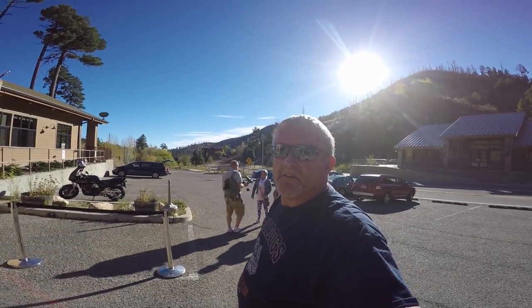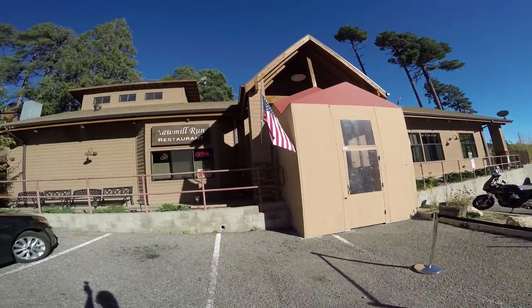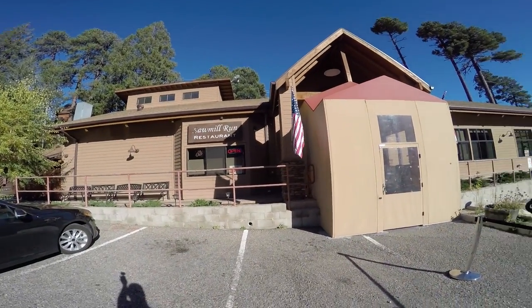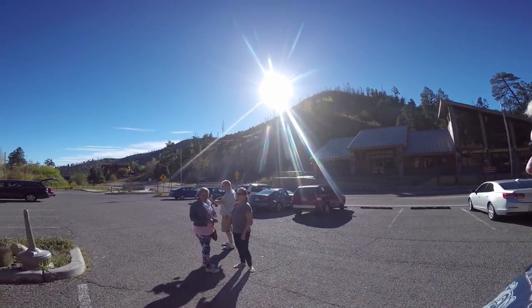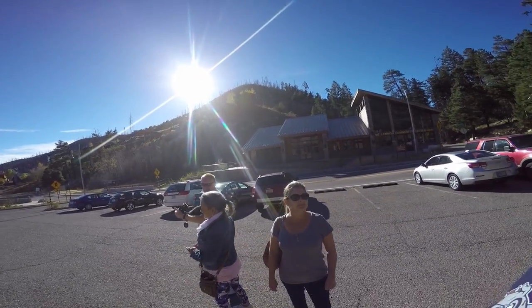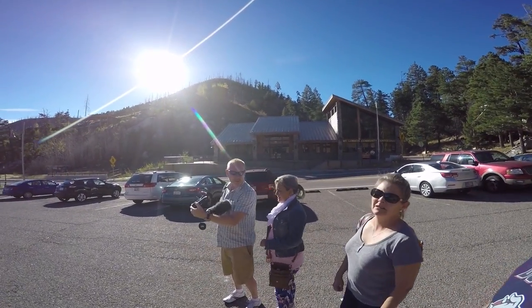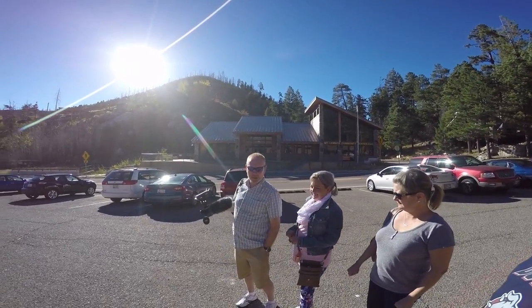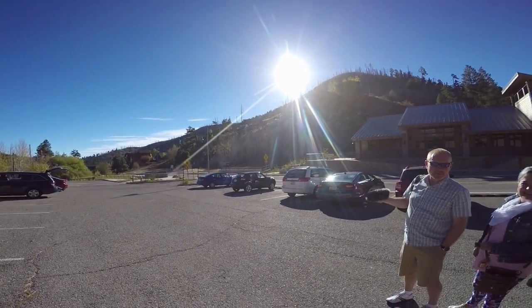All right, here we are — RV Adventure TV, Life and Serenity — up to Mount Lemon, Sawmill Run Restaurant. We had a nice meal and we're gonna go explore. We're up about 8,000 feet, enjoying a great afternoon. 85 degrees down in Tucson and 60 degrees up here, so let's go see what else is up on top of Mount Lemon.